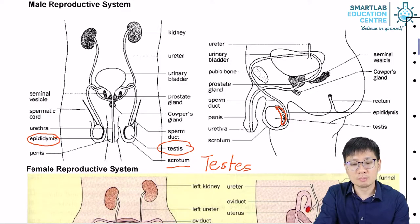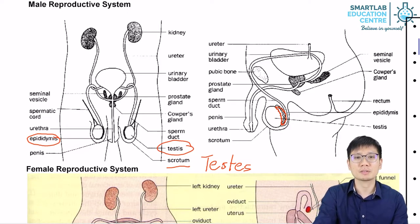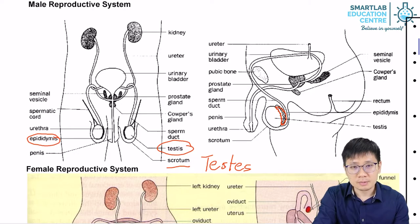This is important because sperm cells cannot develop properly if the temperature is too high. It turns out that our normal body temperature of approximately 37 degrees Celsius, or 36.7 degrees Celsius, is too high for sperm cells to develop properly. They need to develop at a temperature of approximately one degree Celsius below our core body temperature. Therefore, they are held outside in the scrotum.